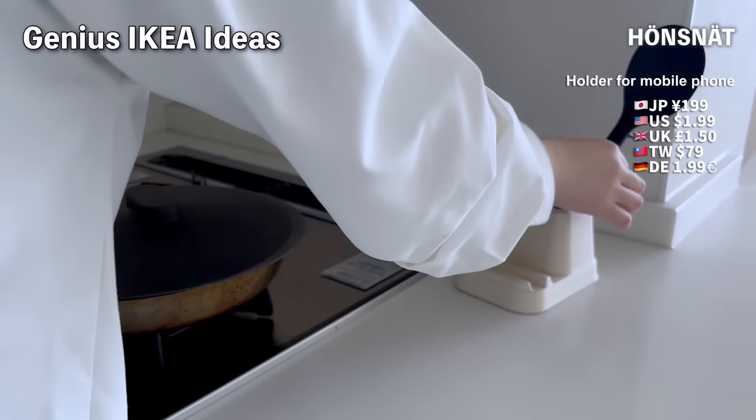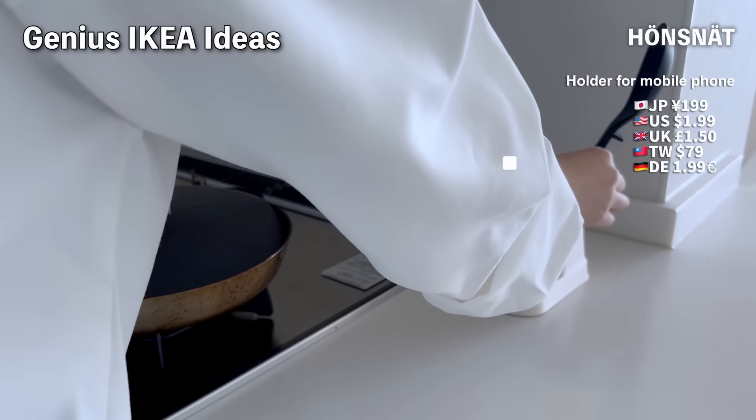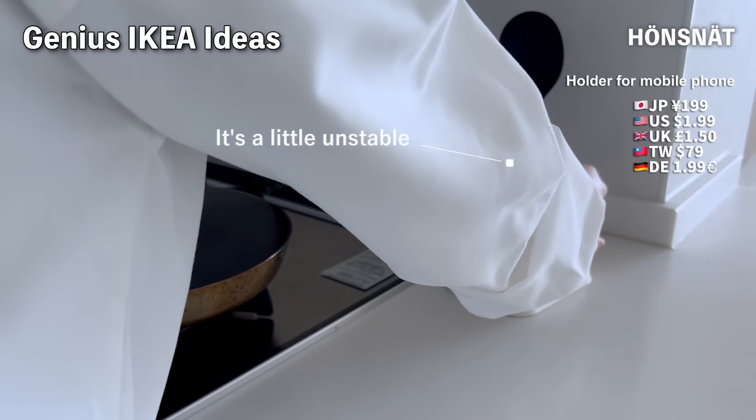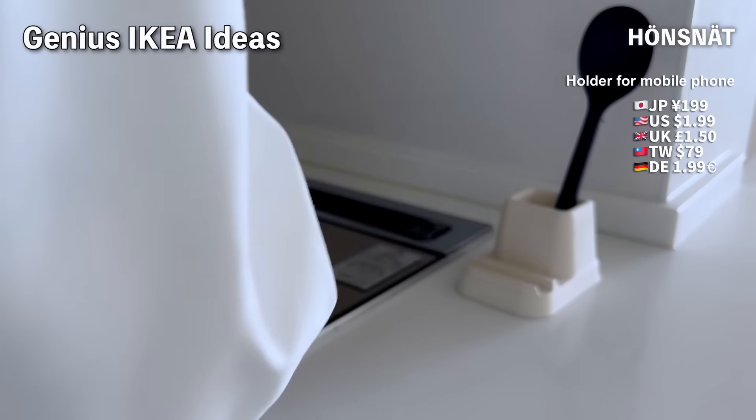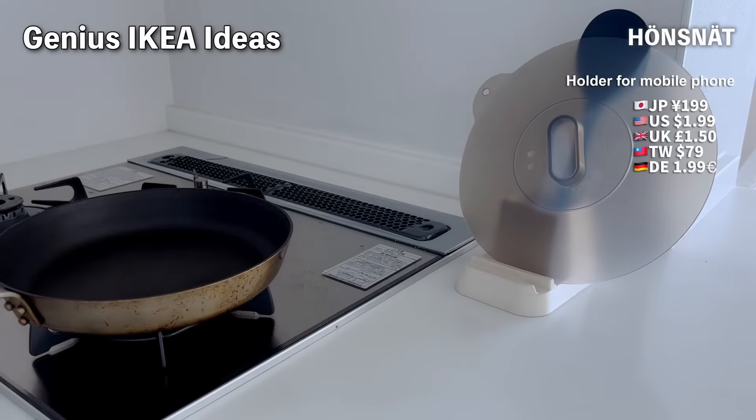This item is also very affordable. It's light, so sometimes it's not stable. One concern is that since it's made of paperboard, it might not be washable, but it's a clever use of the product.